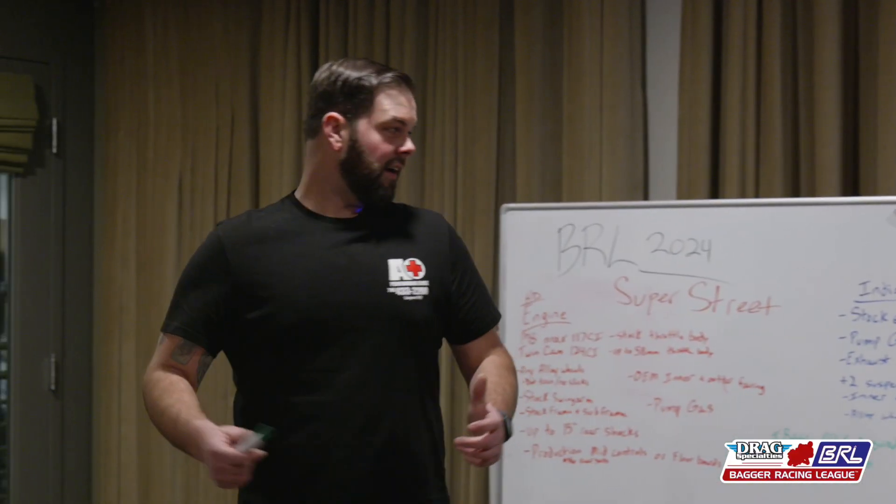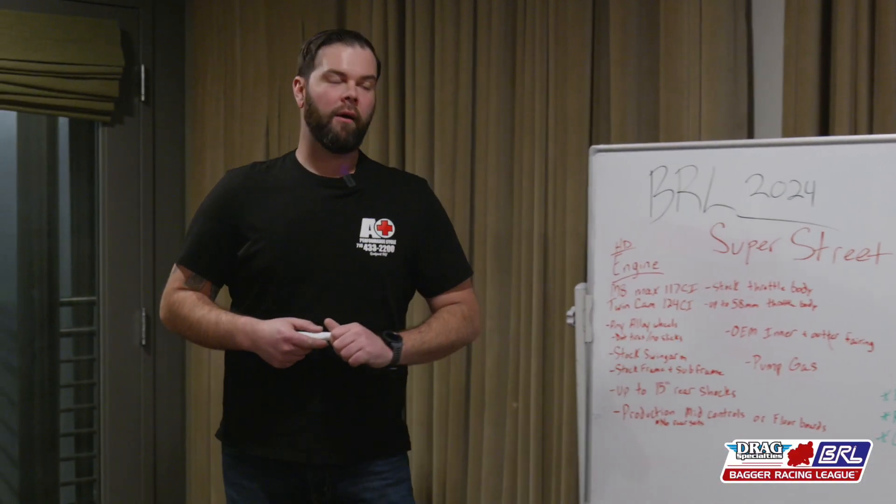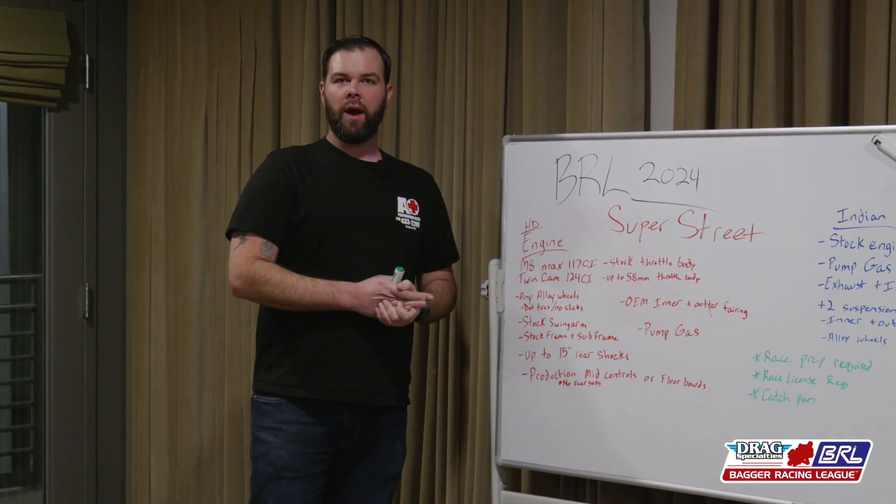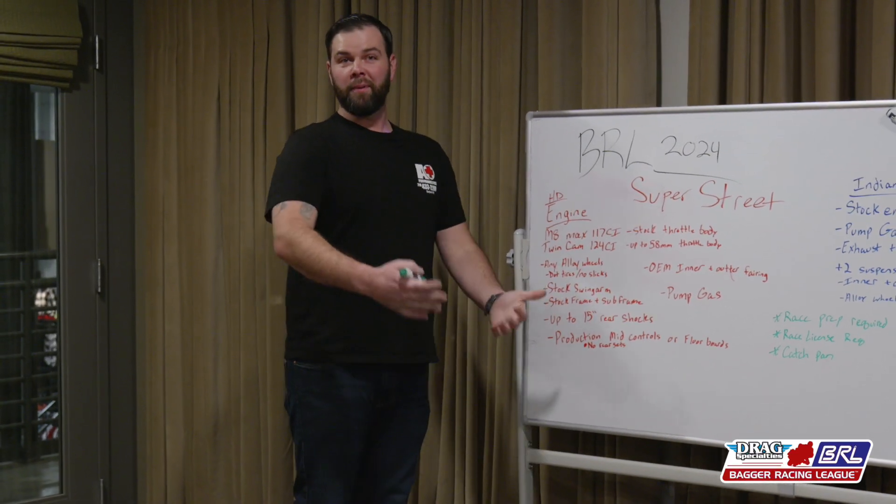Thanks Rob. I'm happy to be bringing this out to you guys for the 2024 BRL season. We're bringing out the Super Street class — a class more for the entry-level riders looking to get their feet wet and jump into this thing.